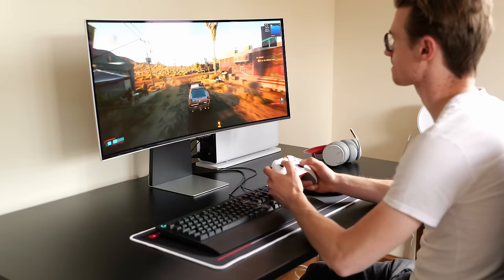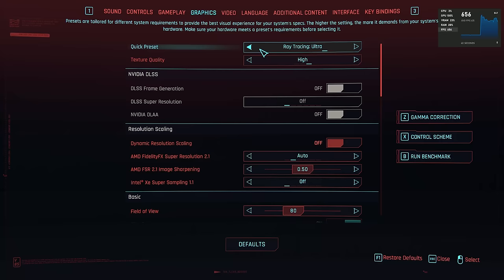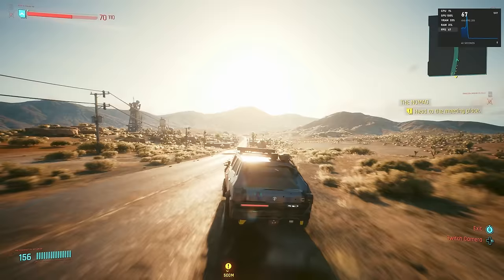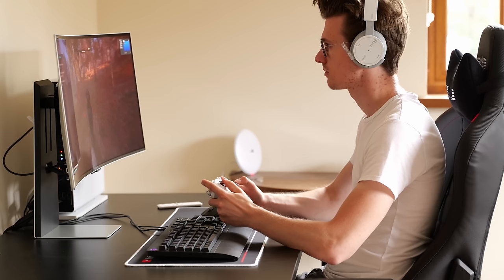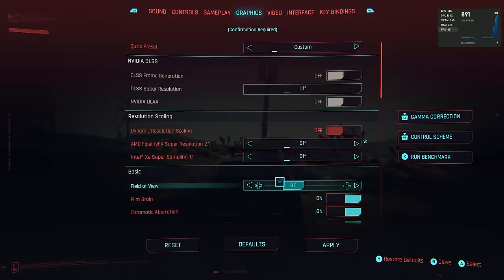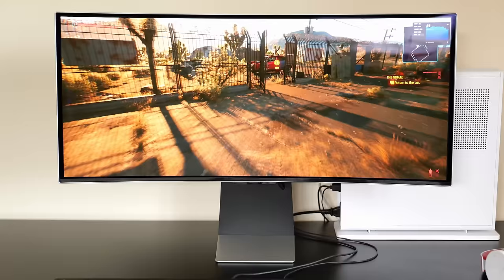Next was Cyberpunk 2077 — probably the hardest test — on high settings with ray tracing ultra at 1440p. With FSR enabled in quality mode we were getting around 78 FPS, and without FSR we were around 40 FPS, so a huge performance increase of around 28 frames per second from FSR. The overall latency still felt fantastic, which I think was down to the AMD CPU and AMD GPU working really well together.